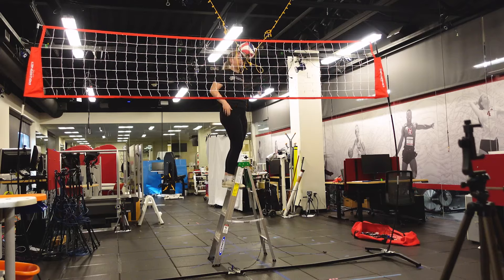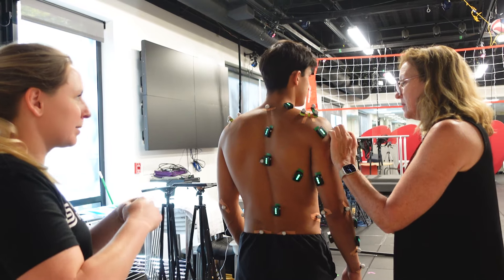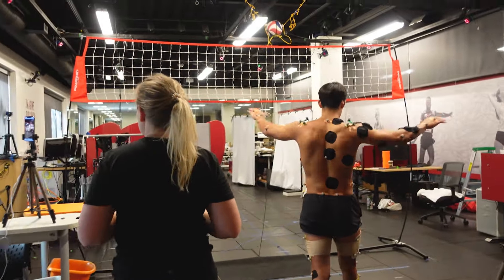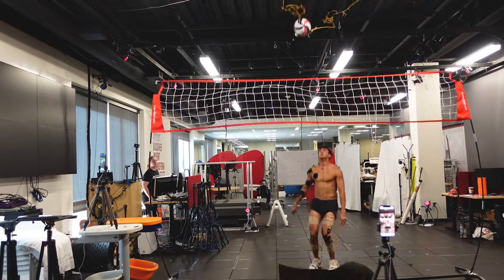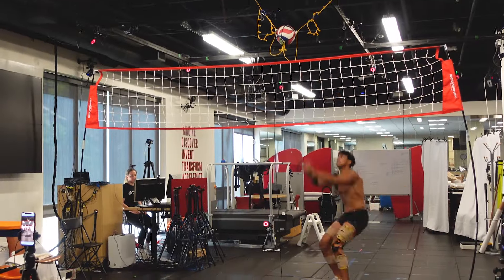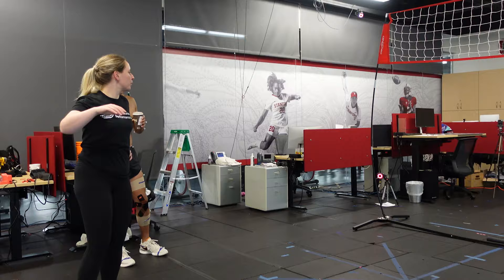We wanted to collect data from volleyball hitters, and we have this great motion capture system where we place reflective markers on the skin of the athlete. We then record the 3D motion of these markers over time, and that data we can use to inform our model in order to reproduce the motion that the athlete performs.